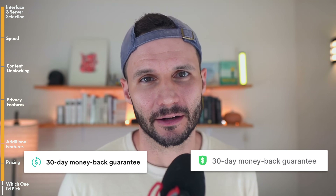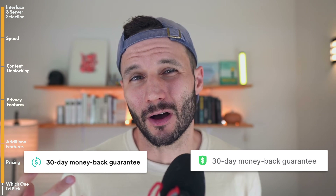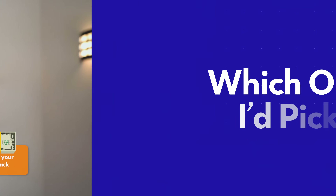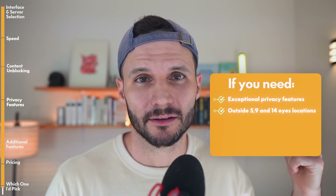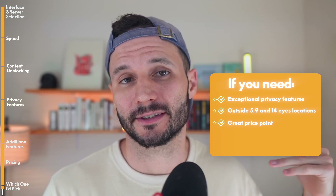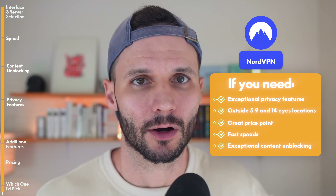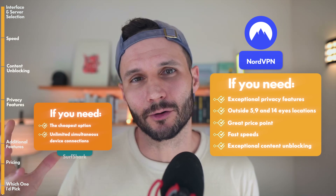With both VPNs, you get a 30-day money-back guarantee. If you're looking for a free trial, technically they don't offer that, but you could sign up, pay, and as long as you cancel within that 30-day window, you'll get your cash back. So if you want the best VPN overall — exceptional privacy features, a VPN located outside of the 5, 9, and 14 Eyes jurisdictions, a very reasonable price point considerably lower than ExpressVPN, fast speeds, and exceptional content unblocking — go with NordVPN. If you're on a budget and unlimited simultaneous device connections is important to you, then go with Surfshark.